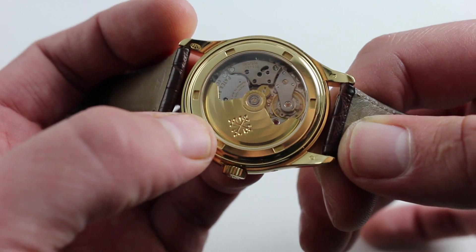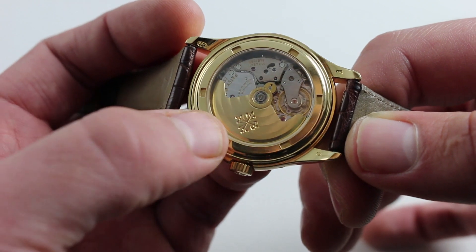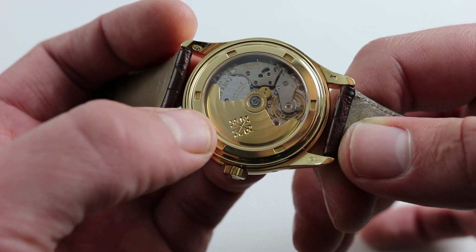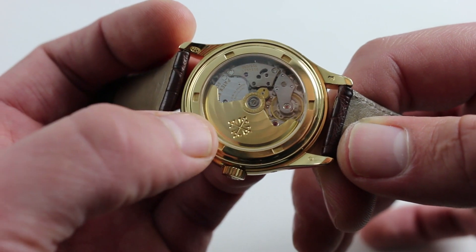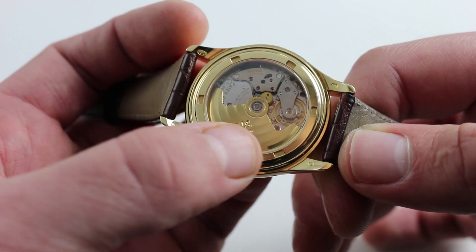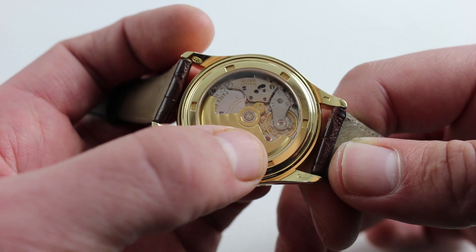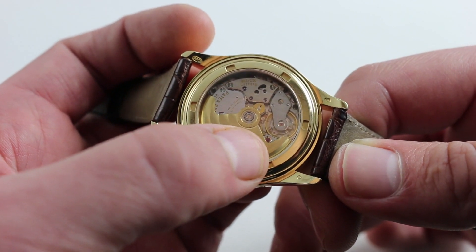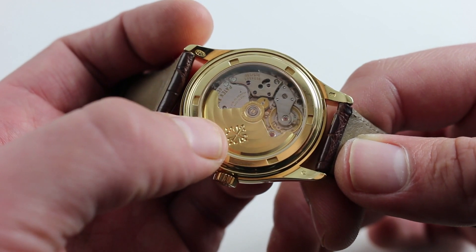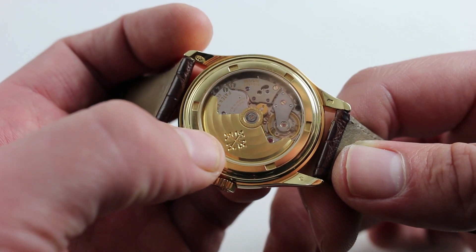Now the watch beats away at 21,600 vibrations per hour. It is automatic winding. It has about a 35 to 45-hour power reserve depending on whether or not the watch is running down as all of the calendar functions engage. Now it has gyromax balance functionality, which means that Patek Philippe's now over half-century old innovation in free-sprung balance design continues here, bracing the watch against shock-induced timing variations and allowing it to be regulated and permanently regulated very precisely by a watchmaker.